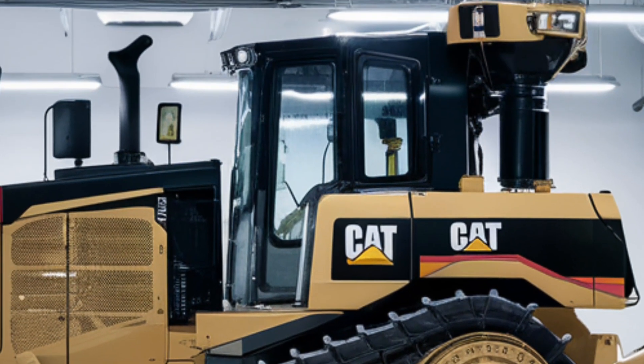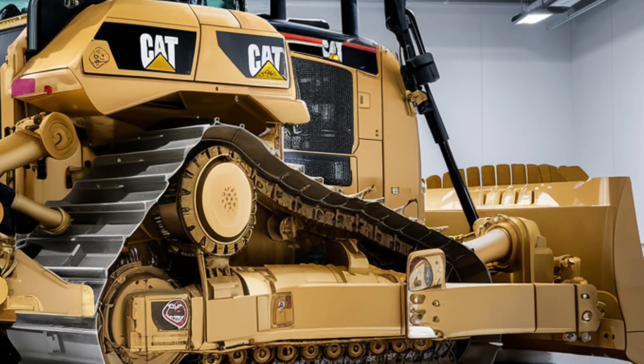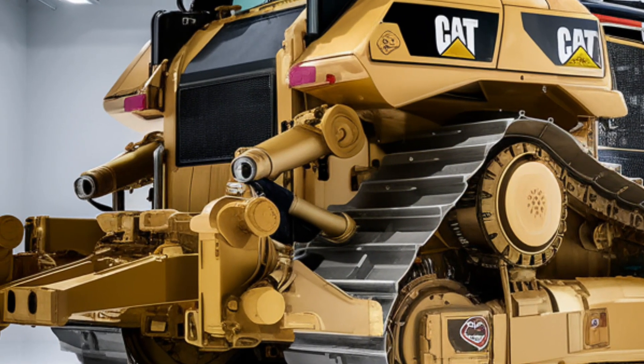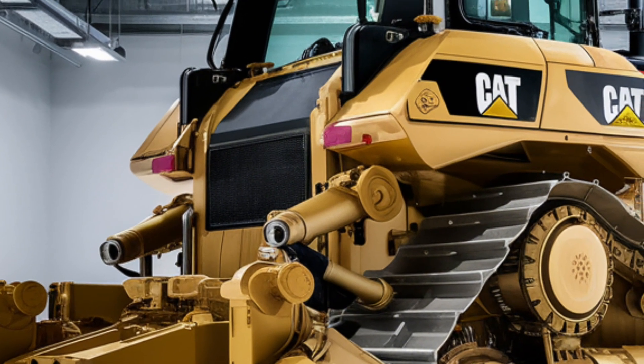With smart load sensing and advanced traction control, the D12 adapts to any surface or load condition automatically. Whether you're grading, ripping, or pushing tons of earth, the D12 gets it done faster and with greater precision.